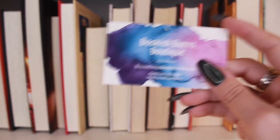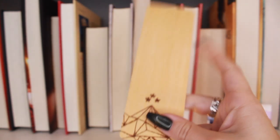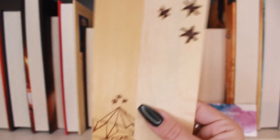Bookish Burns Boutique reached out and asked if I'd like a wooden bookmark that she hand-burns. She surprised me by making the mountain from A Court of Thorns and Roses — these are really sturdy and precise for burning, I don't understand how people do that. She also surprised me by including Harry Potter corner bookmarks with a Ravenclaw blue tassel. Thank you so much, Rebecca, for sending these — I'm going to be using them. I'll leave a link to her Etsy store down below.